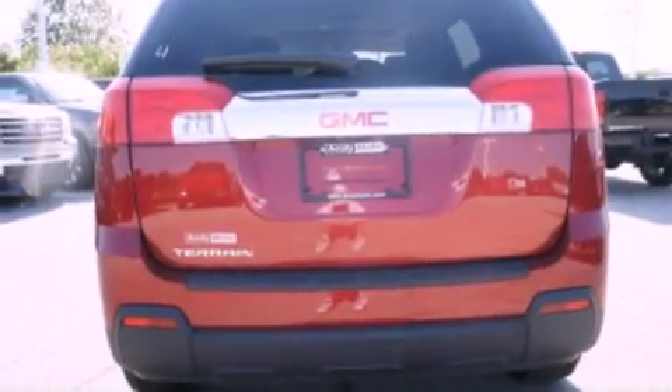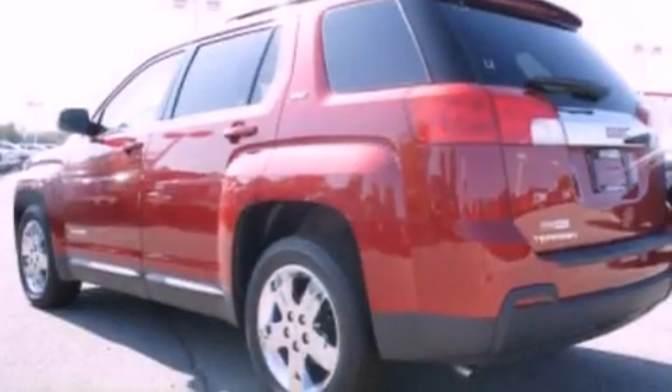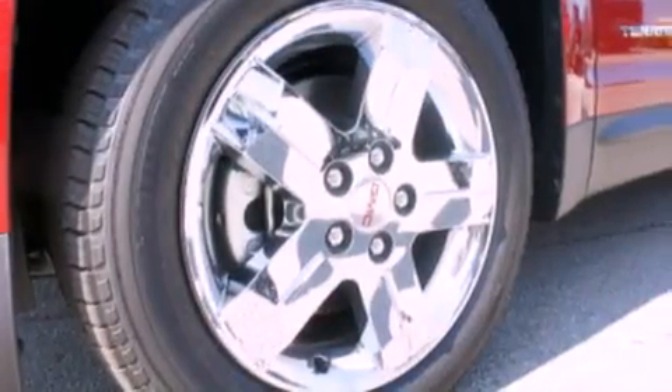Its top features include a multi-link rear suspension, a rearview camera, heated seats, XM satellite radio, aluminum wheels, roof rails, and a tire pressure monitoring system.